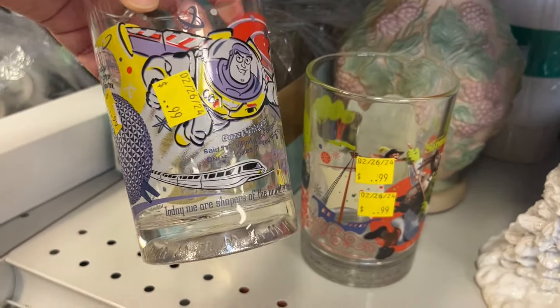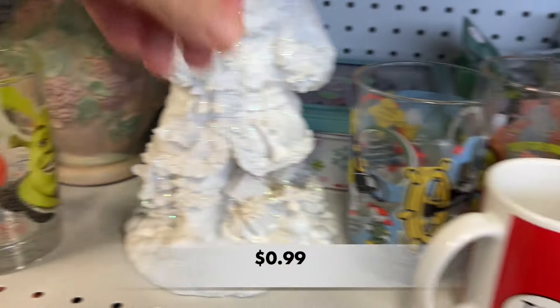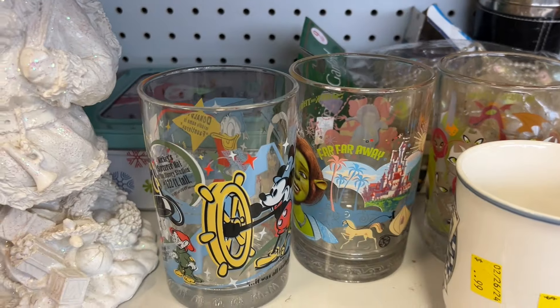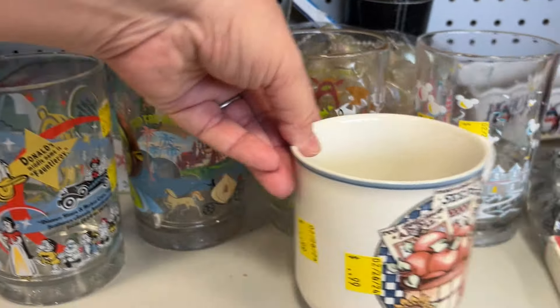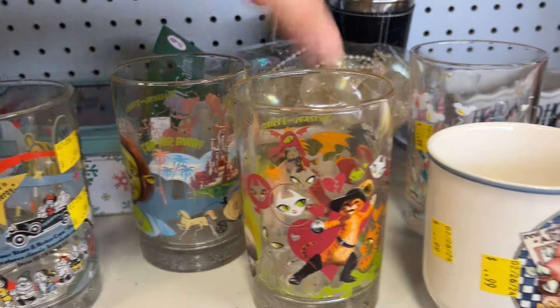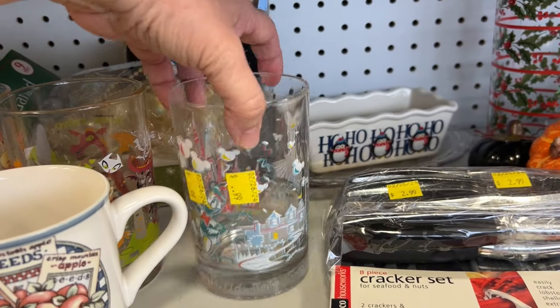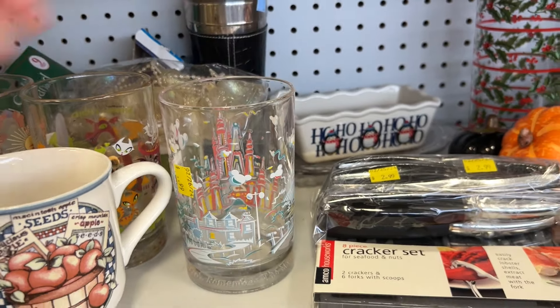Here we have a McDonald's Walt Disney World 100 Years of Magic 25th Anniversary glasses — I found this set. It had Buzz Lightyear, Shrek, some classic characters. There's Puss in Boots, and on the end we have Donald Duck. These would probably sell on eBay for about $5 each.